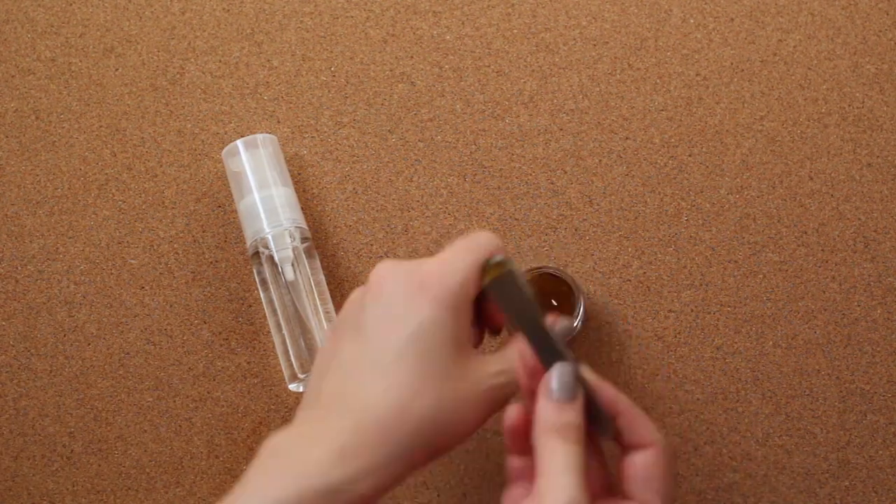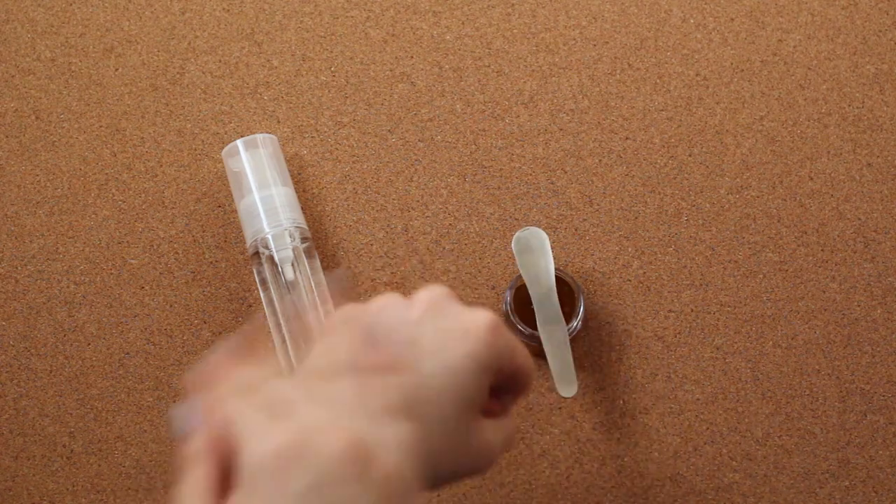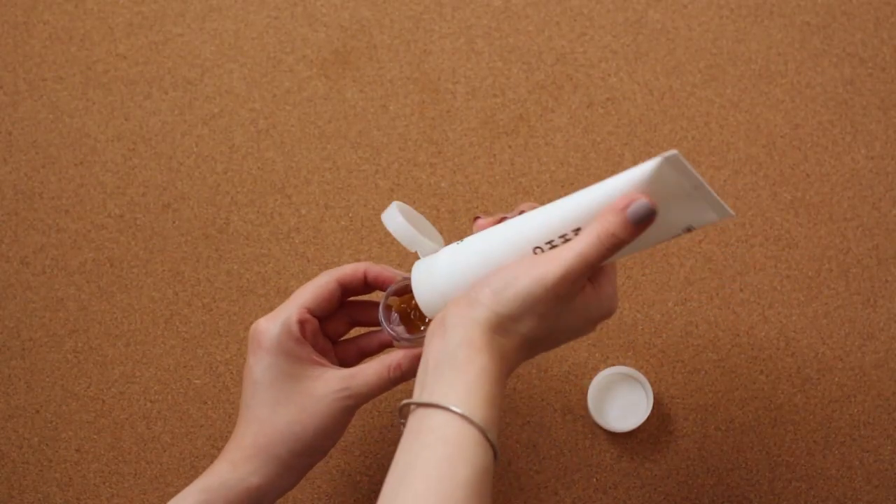I follow up by cleansing my face with the Crave Beauty Matcha Hemp Hydrating Cleanser. I pour some out into this little jar and I just scoop some out every time I need to use it.